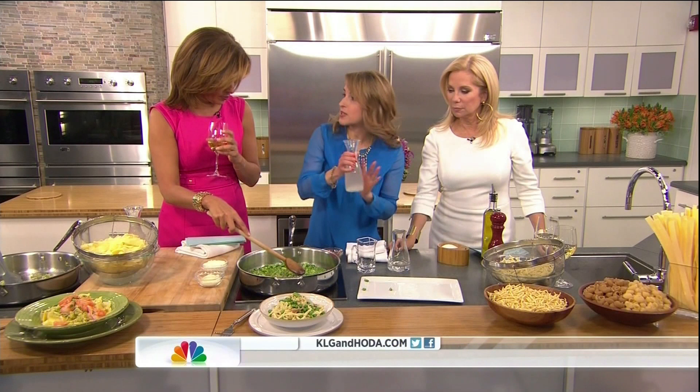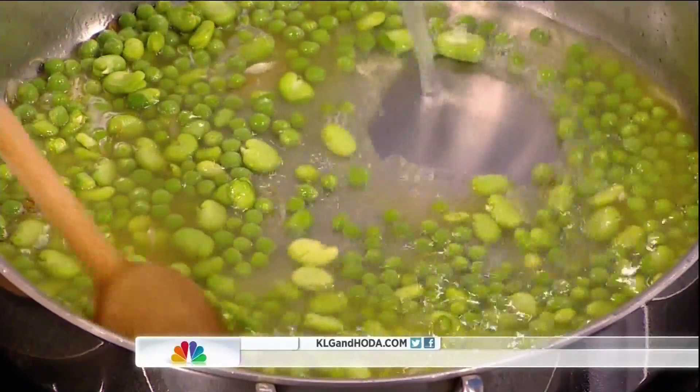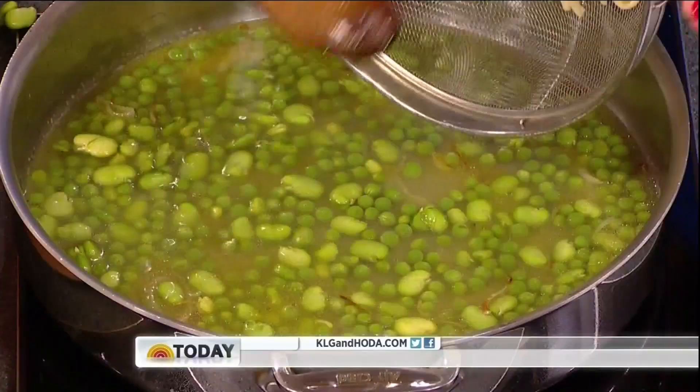Look at those gorgeous spring colors — so pretty! Let that cook for five minutes, and then add your pasta water. Save some pasta water — don't throw it down the sink! It thickens the sauce without adding any calories. We're going to use that technique in both of the dishes today.